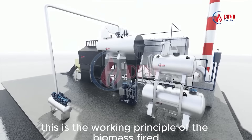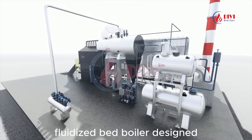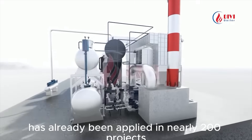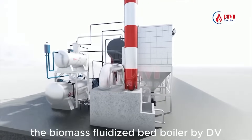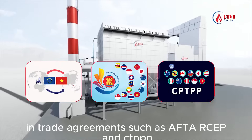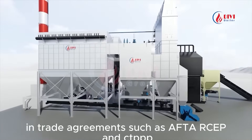This is the working principle of the biomass-fired fluidized bed boiler, designed, manufactured, and installed by DV Boiler. This technology has already been applied in nearly 200 projects across Vietnam. The biomass fluidized bed boiler by DV Boiler enables customers to meet international standards and trade agreements such as AFTA, RCEP, and CPTPP.